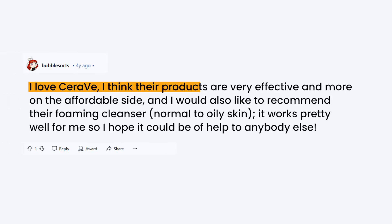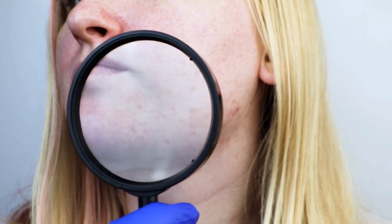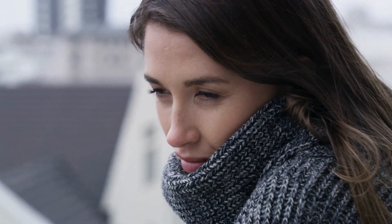I love CeraVe. I think their products are very effective and more on the affordable side, and I would also like to recommend their Foaming Cleanser for normal to oily skin. It works pretty well for me, so I hope it could be of help to anybody else. It's best for people with oily or combination skin, especially for those dealing with acne needing a gentle but effective daily cleanser. However, beware of using it if you have normal to dry skin, as it can be too drying in colder months.